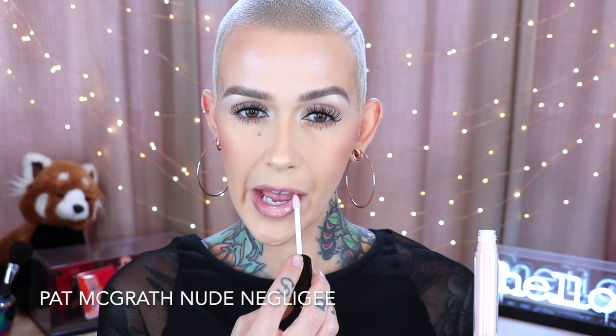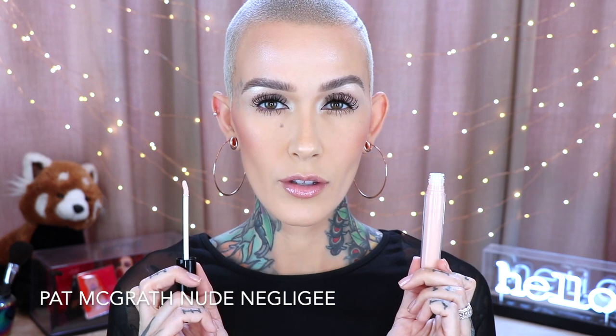Then we have the coveted Pat McGrath glosses. The first is Prima Donna — I was really excited about this shade because it's actually pink. A lot of times I can't find a good pink gloss that actually reads pink on the lips, but this one does. I can wear this alone or on top of lipsticks. The other one is Nude Negligee — this isn't going to add any color; it just gives a little shine, perfect to add on top of a matte lipstick without altering the color or being too thick or sticky.